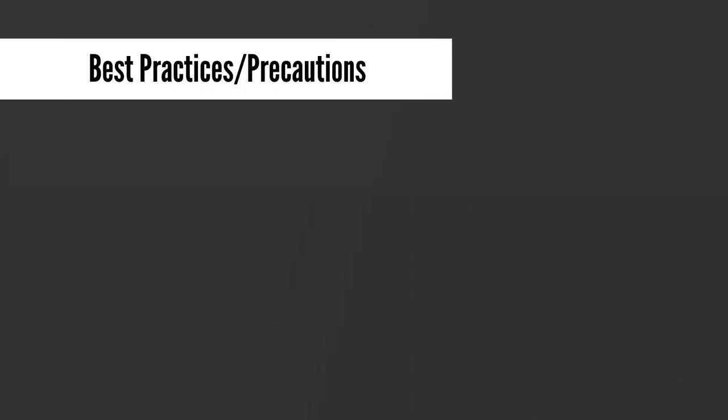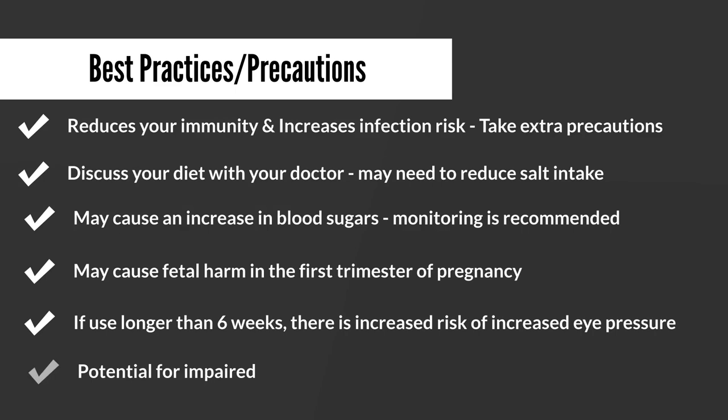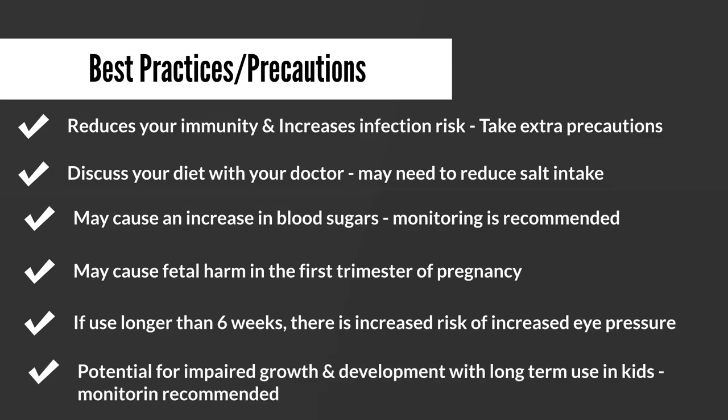Now some best practices and precautions. Prednisone has been known to reduce immunity and increase the probability of getting infections, so it is very necessary to take extra precautions — washing hands, avoiding areas of high infection risk, and avoiding hospital areas if possible while on prednisone. It may also be a good idea to discuss your diet with your doctor or a dietitian, as there may be a need to reduce your salt intake. Since prednisone can cause fluid retention, combining it with a high-salt diet aggravates the situation and increases your chances of more weight gain and fluid retention.